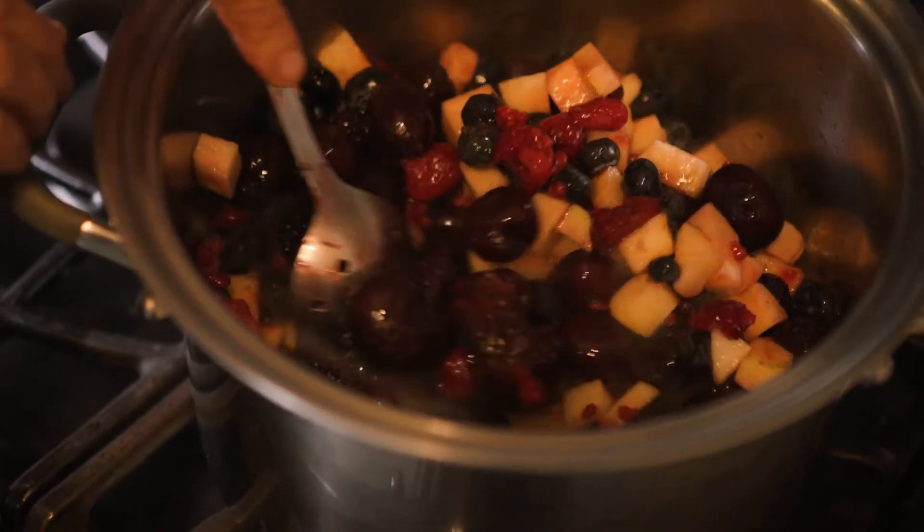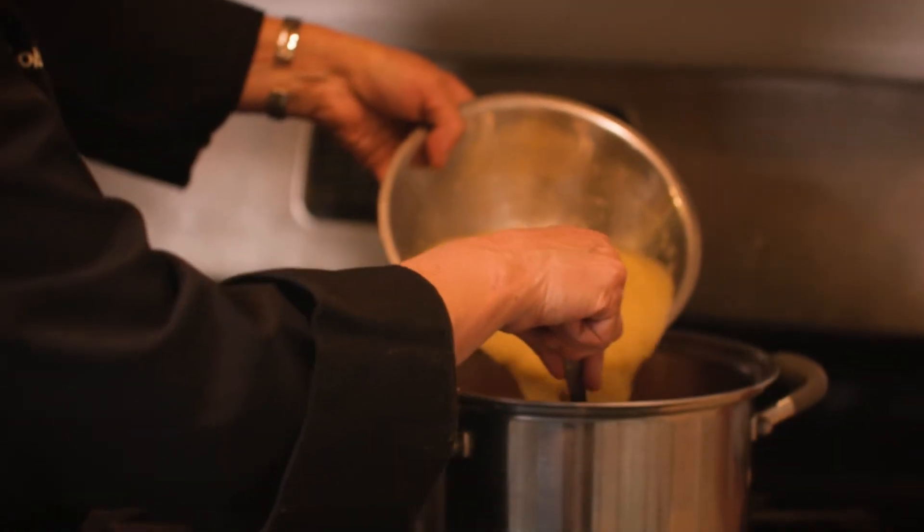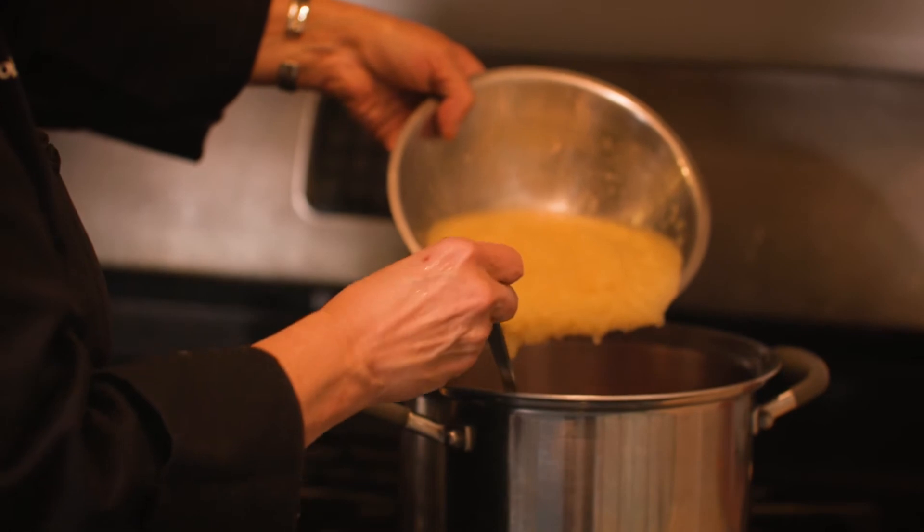Then we're going to add our last ingredient, which is our unsweetened applesauce. While my berries are boiling in the background, I'm going to make the first layer of the Native American parfait. And I'm going to start with blue corn.